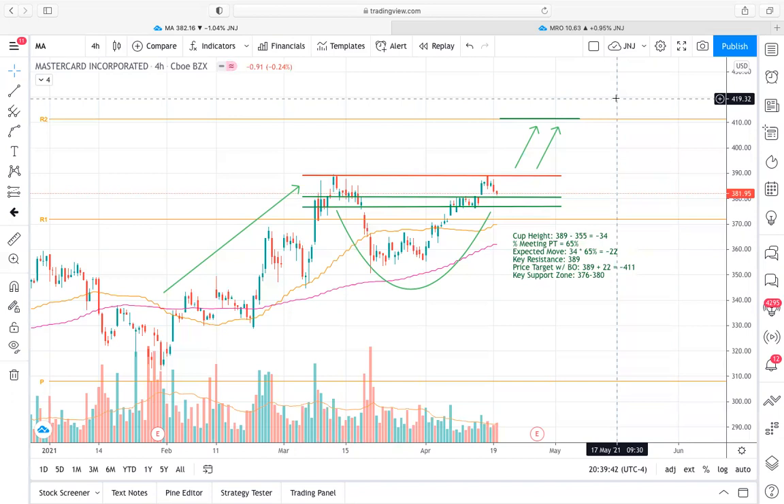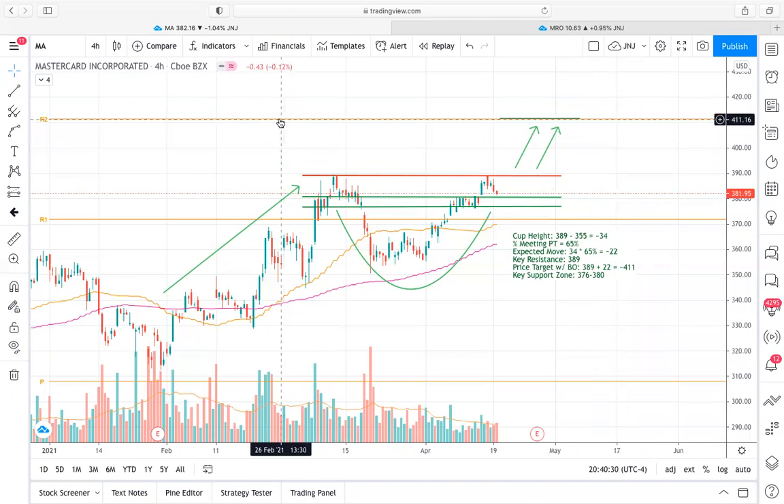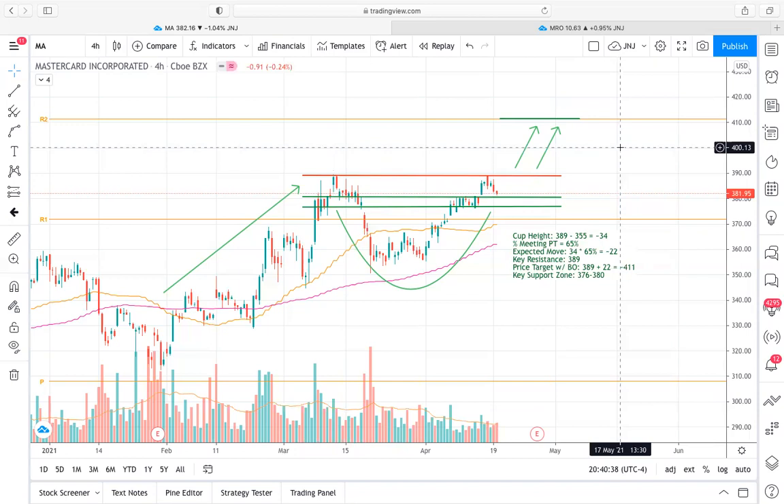Diving into the actual technicals surrounding the cup and the price targets based on the pattern: the cup itself is around $30 to $35 in height. The percentage of meeting price target usually ranges from 65 to 70% after you get that confirmed breakout. Taking the 65% number to be a little more conservative, that puts our expected move right around $22. With our key resistance being $389, once we break out of that $389 resistance and see that $22 move, we'd expect to see a move to that $411 price range, which ultimately coincides with the Fibonacci level based on the yearly trends. It's nice to see our price target coincide with a large Fibonacci level.